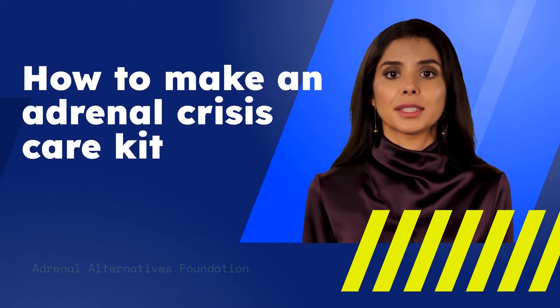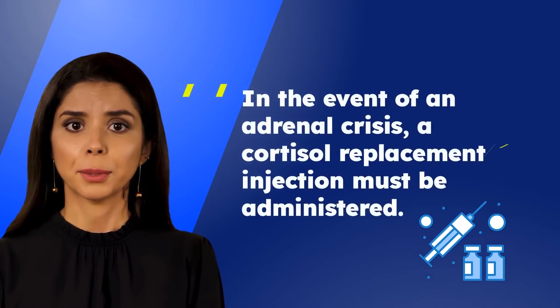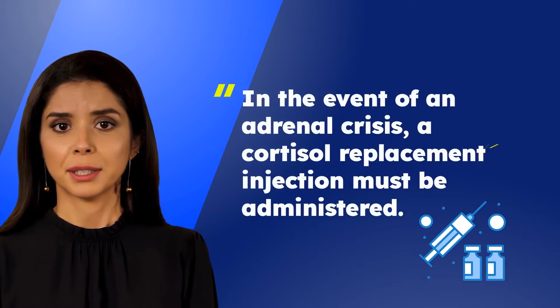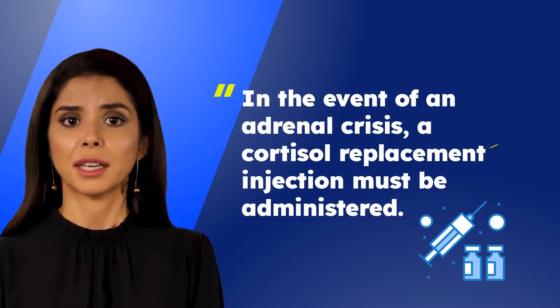How to make an adrenal crisis care kit. In the event of an adrenal crisis, a cortisol replacement injection must be administered. Never hesitate to inject an adrenal insufficient patient with cortisol replacement medication if they are experiencing an adrenal crisis.